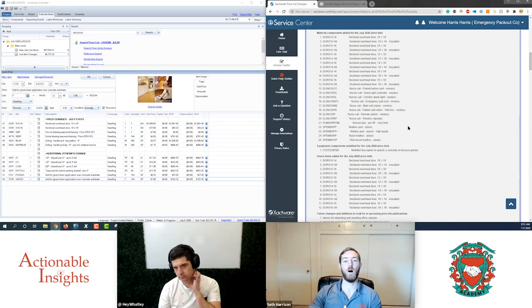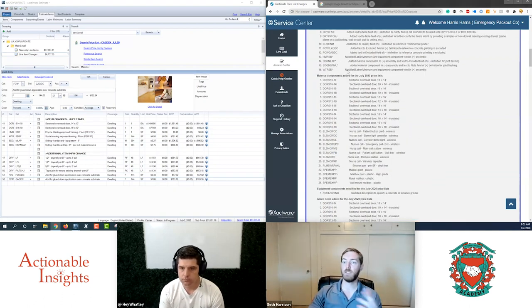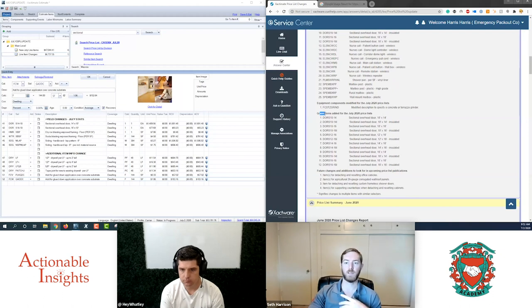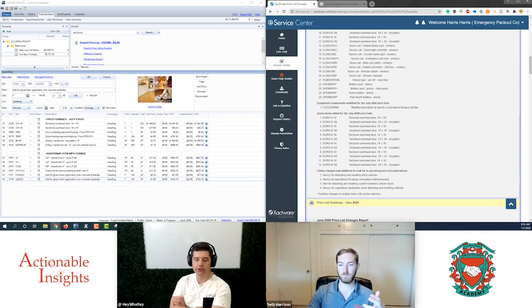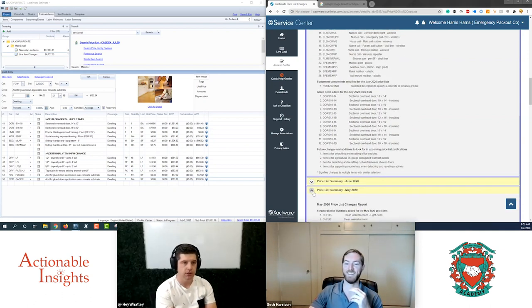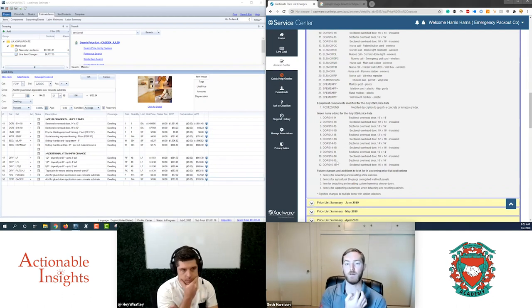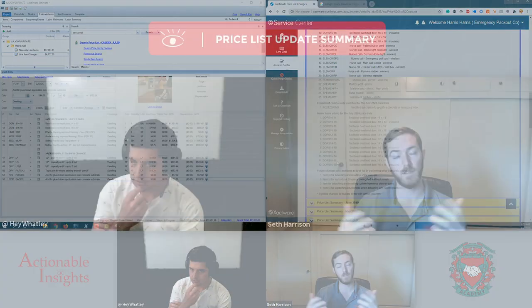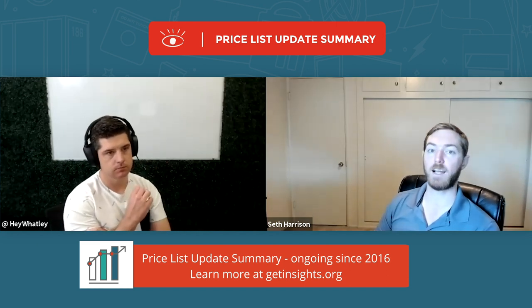Wrapping up: material components were added for the new line items, equipment components were modified with the new grinding line items, and there are some highlighted upcoming items to come in August that we won't preview too much since that update is just around the corner. We're also building the new flashback section into our August agenda to follow up on open questions, including the shower pan liner over-16-square-foot threshold.